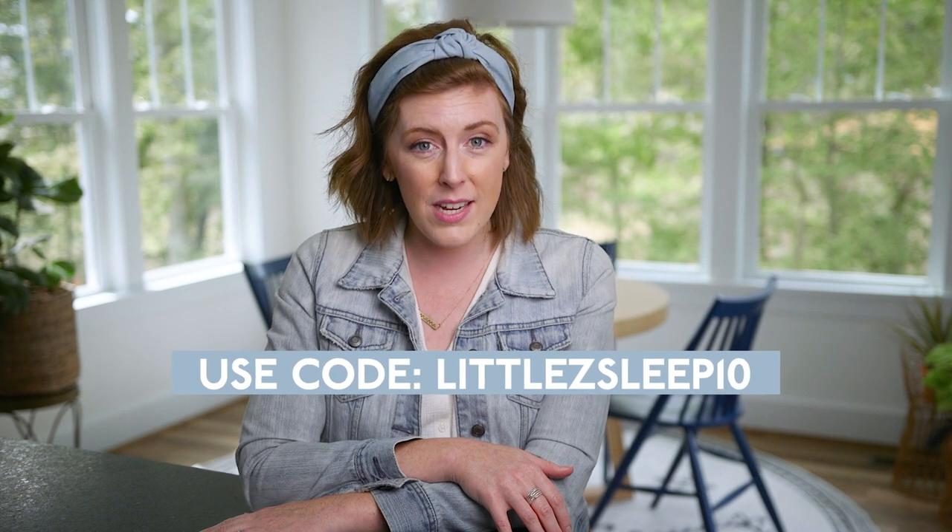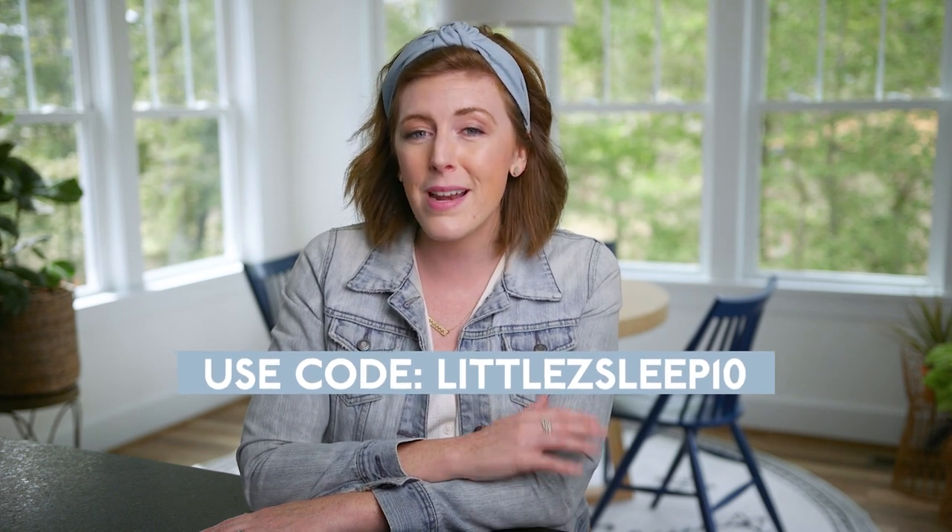SlumberPod is just that set price — it's not something you need to get more of like Blackout EZ or IndoWindow. But if you are moving about, going from house to house, relocating often, or traveling often, we want to make sure you have a sleep solution that can go with you. SlumberPod is exactly that. You can use code LITTLEZSLEEP10 to save $10 on your SlumberPod, and be on the lookout because we will be doing an entire product review. All four of these solutions will help your child have a totally pitch black room and great sleep.